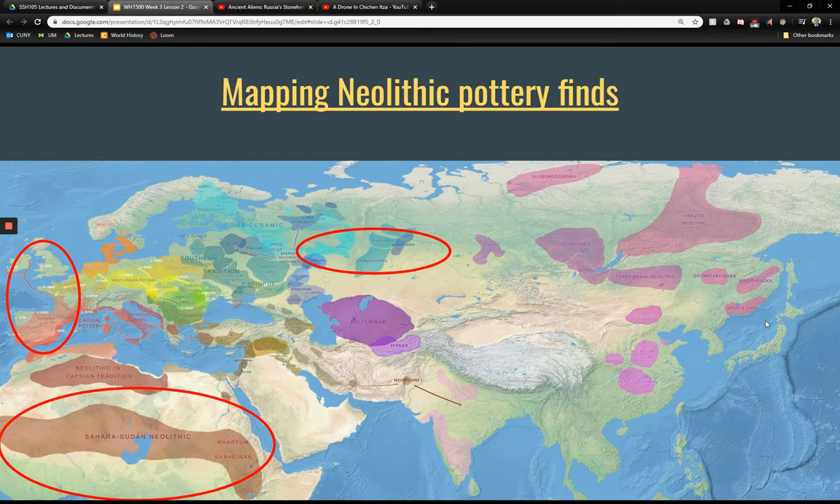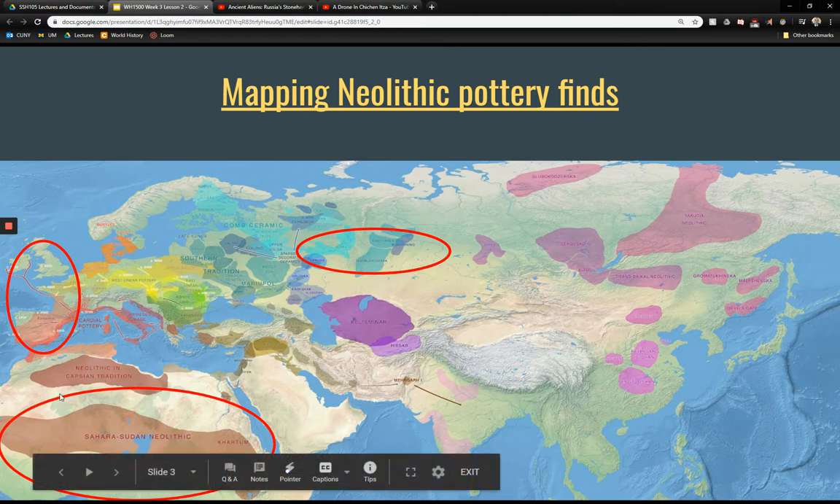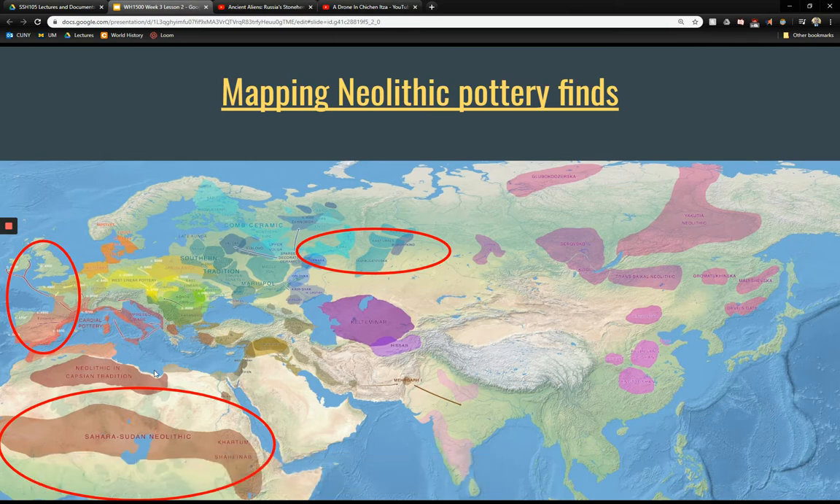This pottery map is useful because it shows that we have artifacts from all over Europe, from the Sudan, the Sahara area, Northern Africa, Central Asia, parts of Russia, Siberia, and China — places not in the very concentrated civilization centers like we see in Mesopotamia, the Indus, and the Yellow River. Maybe why don't we know as much about them as we know about those larger civilizations?